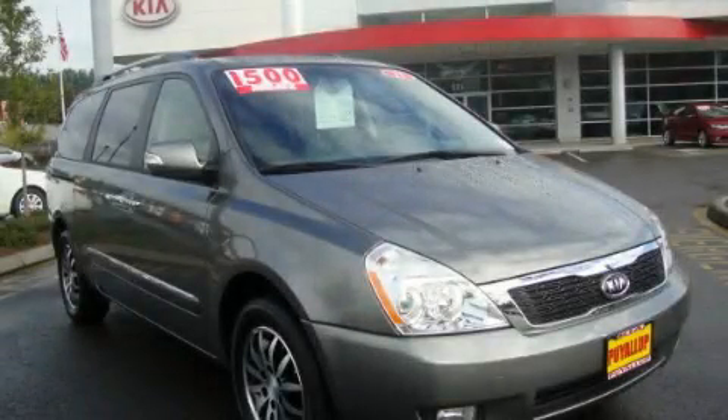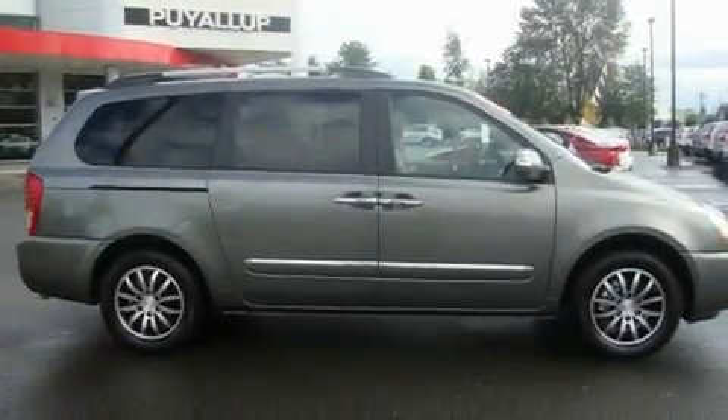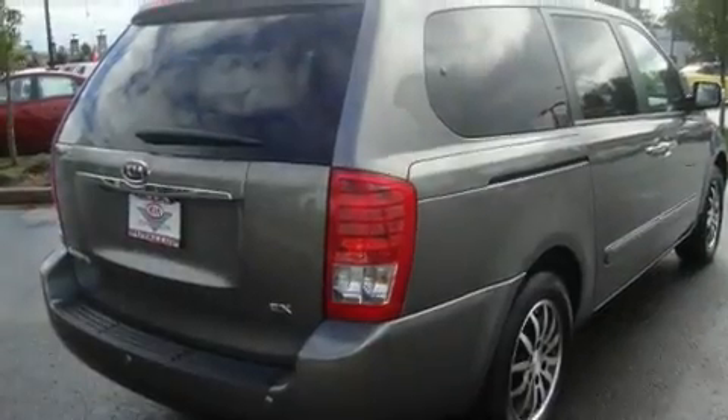This is a brand new 2011 Kia Sedona — room for the entire family. It has a 3.5-liter six-cylinder engine and an automatic transmission.